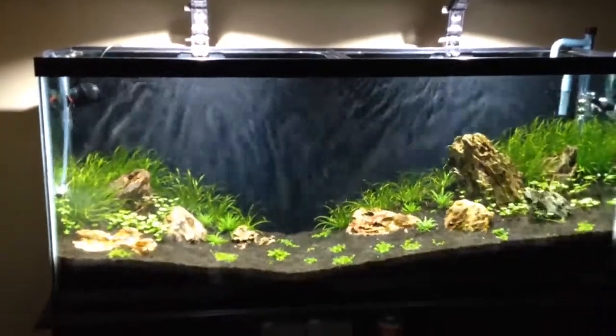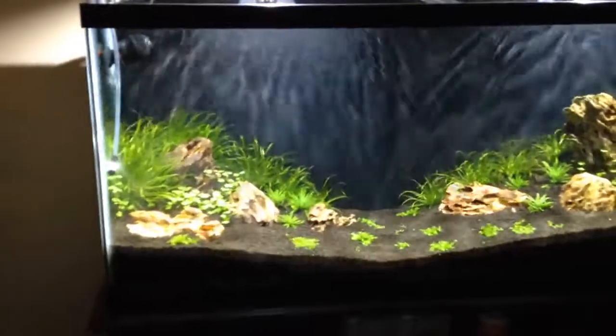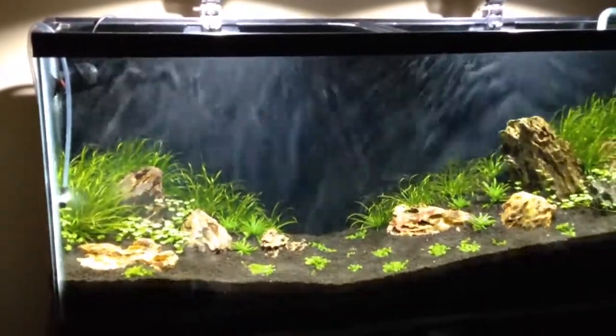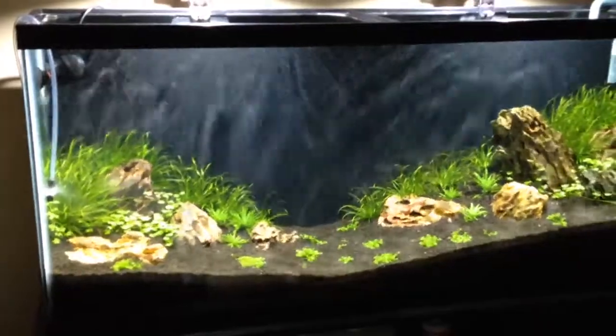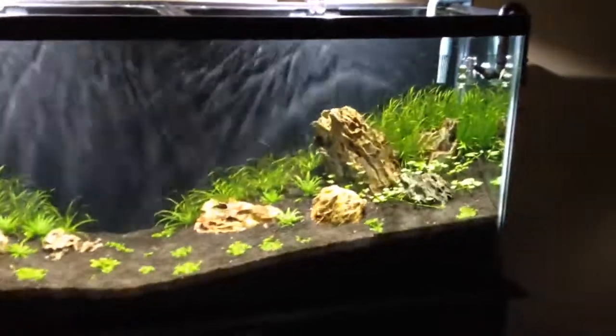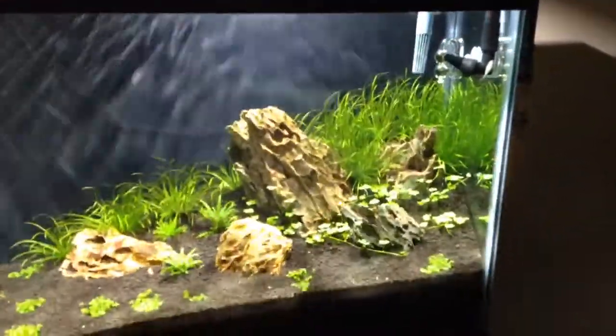You really want water movement in your planted aquarium so you don't have too many dead spots for cladophora algae, blackbeard algae, or hair algae. When you have dead spots like that, it kind of inhibits — or rather encourages — some algae growth.